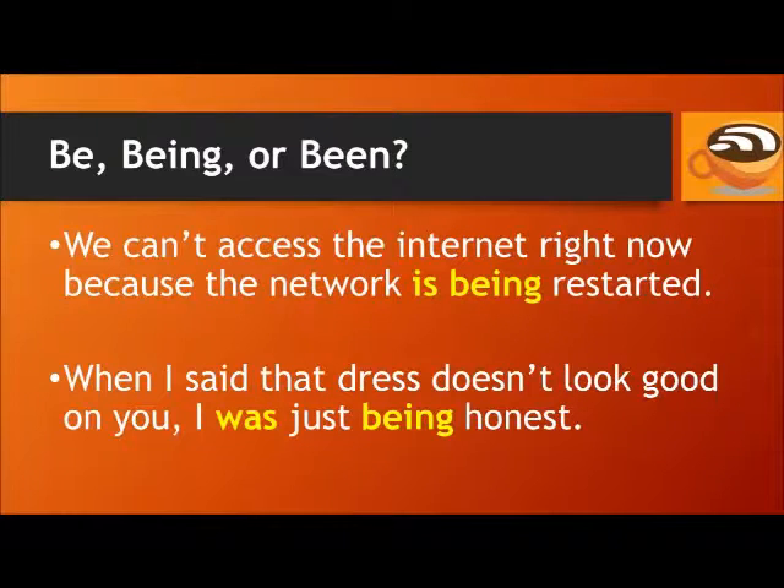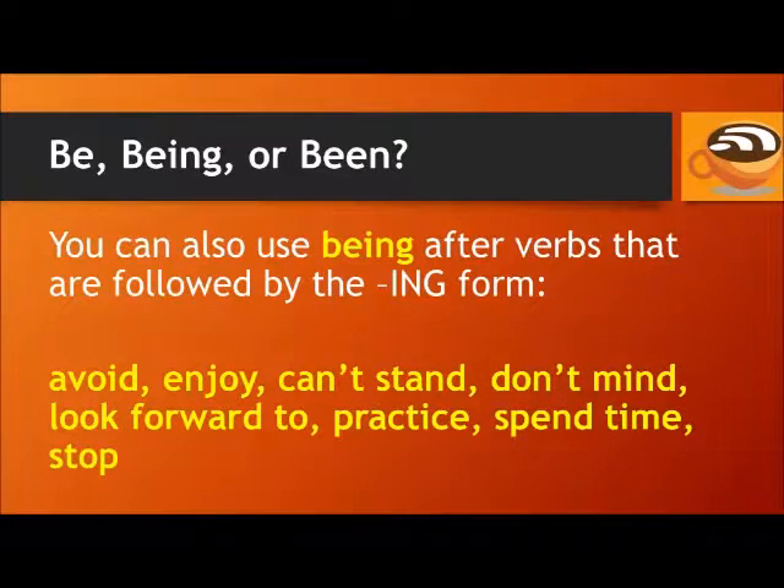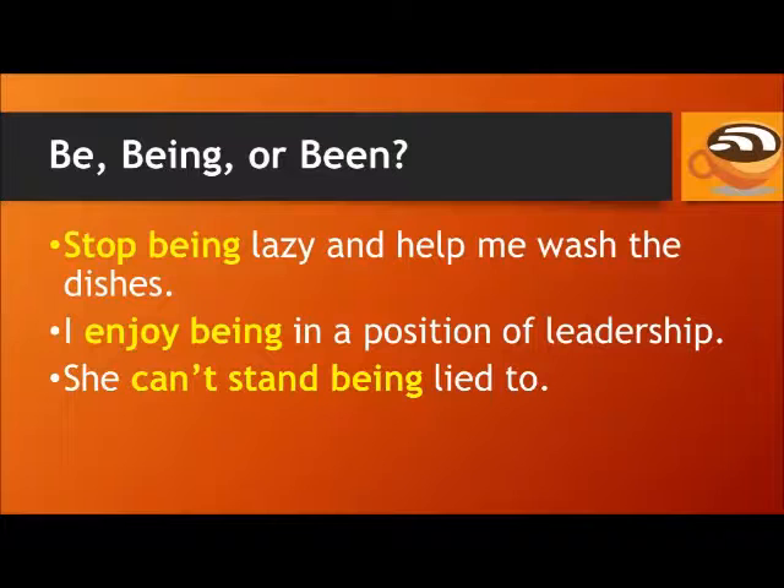You can use being after verbs that are followed by the -ing form, like avoid, enjoy, can't stand, don't mind, look forward to, practice, spend time, and stop. Here are a couple of examples: Stop being lazy and help me wash the dishes. I enjoy being in a position of leadership. She can't stand being lied to.